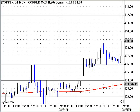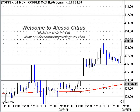In this presentation, we are going to see how we can trade in copper, zinc and crude oil. First let us start with copper.